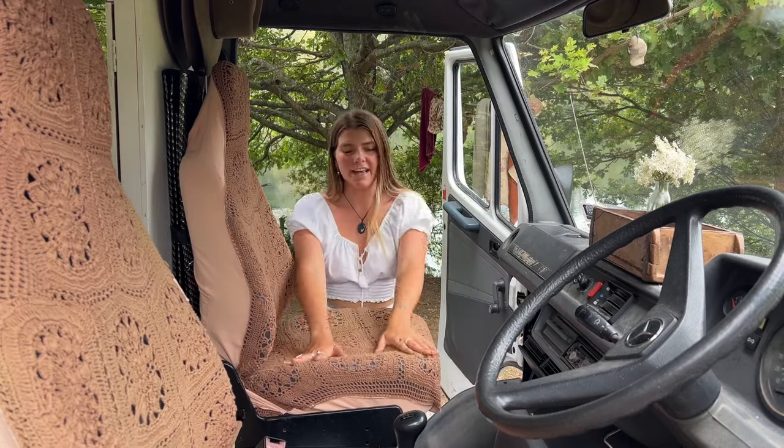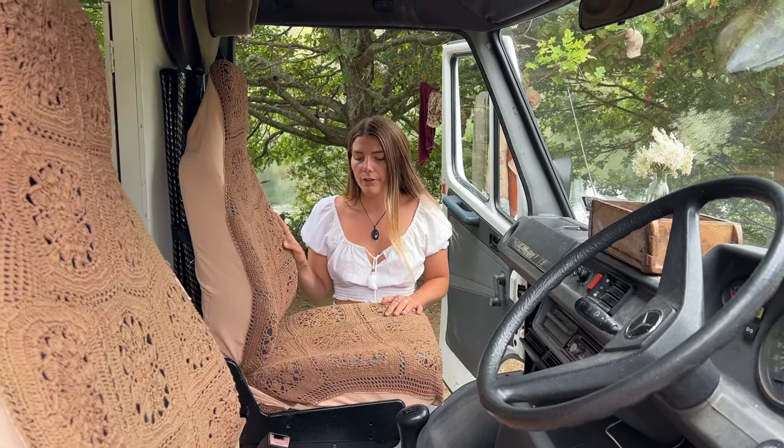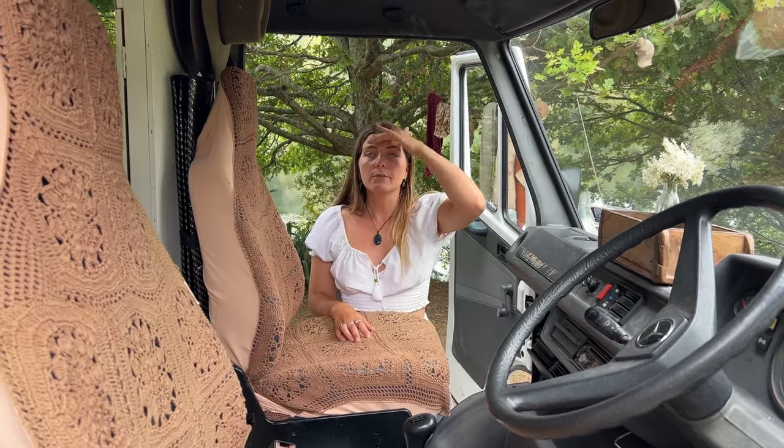Alrighty, so this is our front cab area. It's pretty basic but I think it's super cute. I love the old big steering wheel. We got these beautiful seat covers from a company called Roaming Folk. We keep our bin down here, water bottles. Rhys built more storage in this little box here, and we've got heaps of storage space above in the cab as well. We were originally thinking about building an overhead storage compartment, which we didn't end up needing, but we're thinking we may do that down the track.